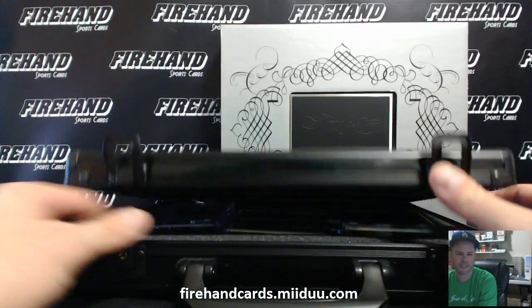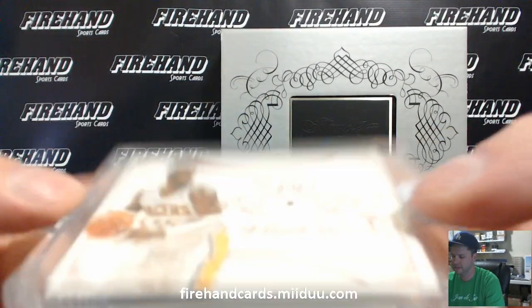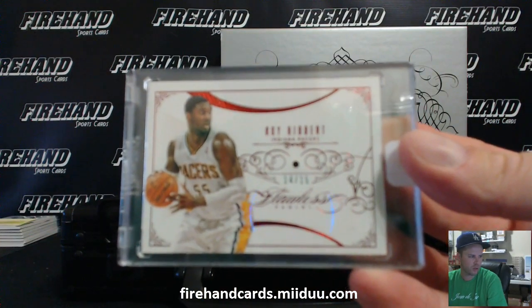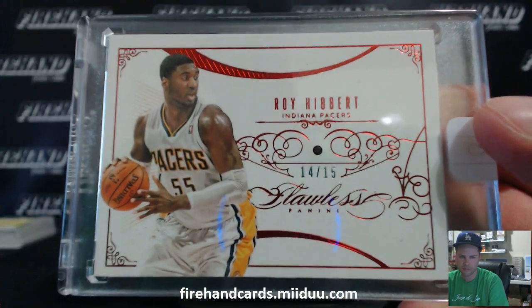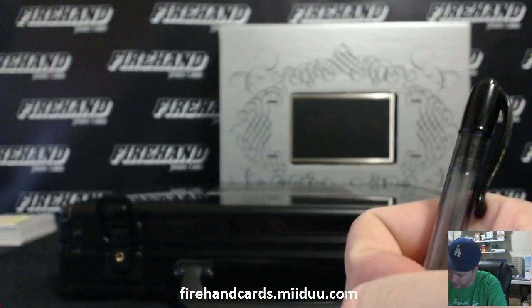We're going inside the case first — Bejeweled card. Roy Hibbert, 14 out of 15. Roy Hibbert — that's a Ruby. Jeff GT Cards, there you go. Congrats Jeff. Check out Roy — he's a Laker now.